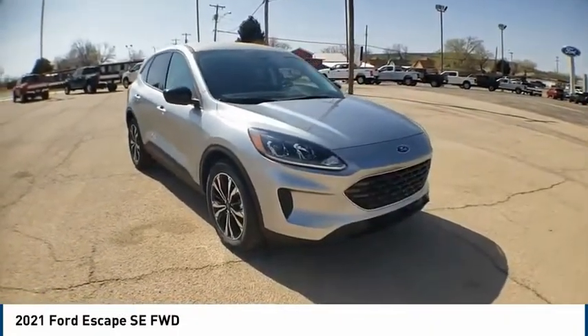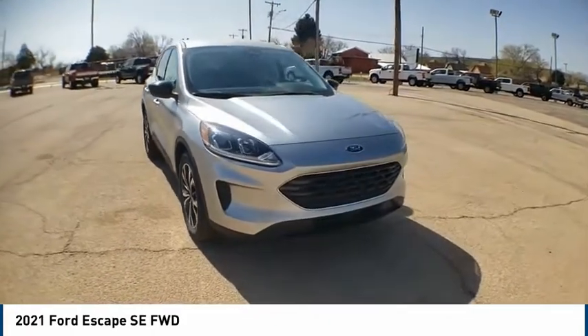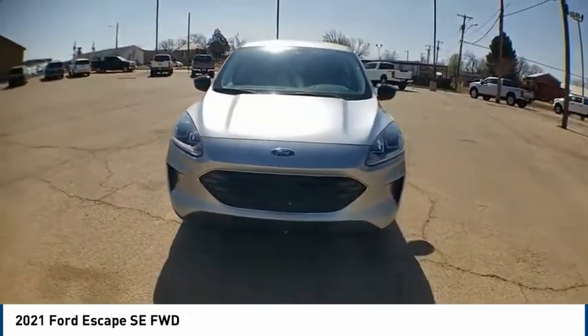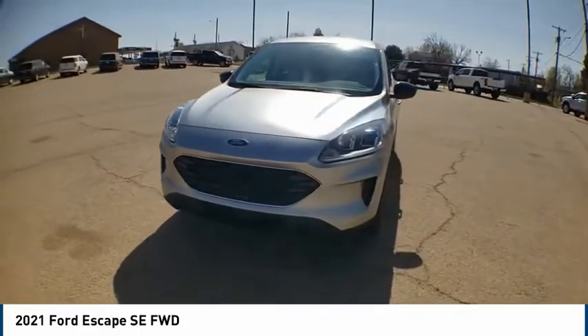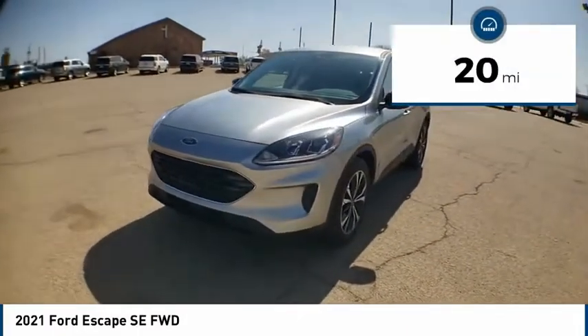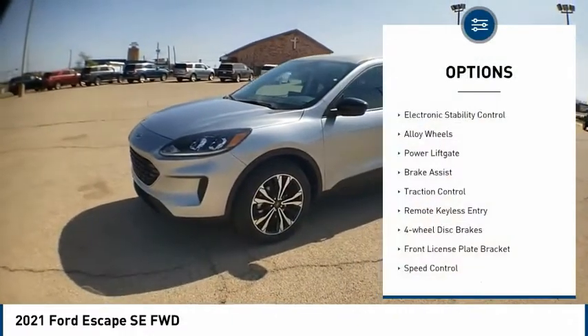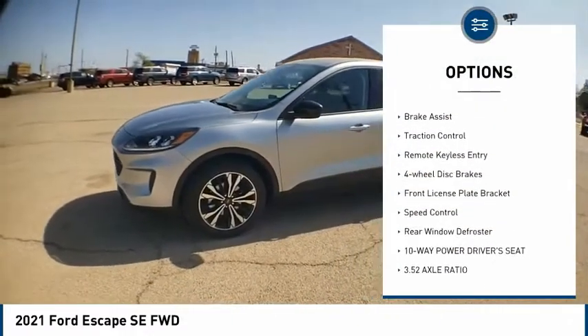Looking for the right vehicle? Check out the 2021 Ford Escape — gas engines, flex tow, sip and go. This vehicle has less than 100 miles. Here are some of this vehicle's great options: electronic stability control, alloy wheels.